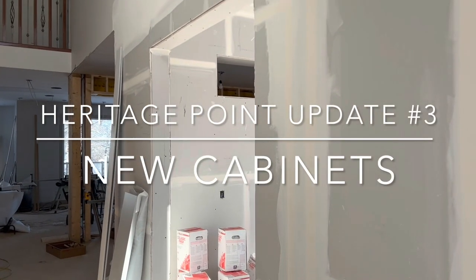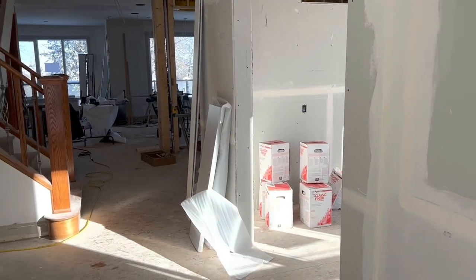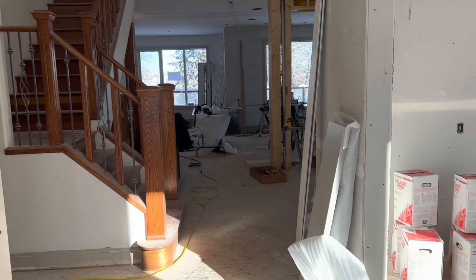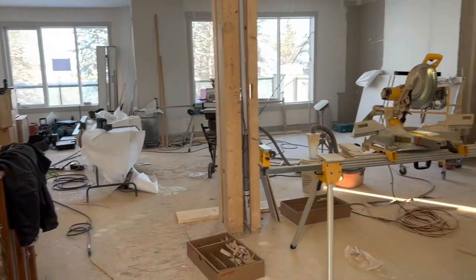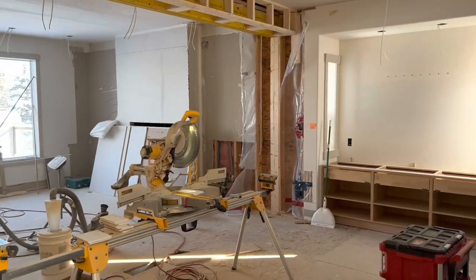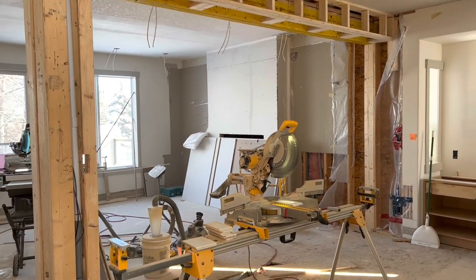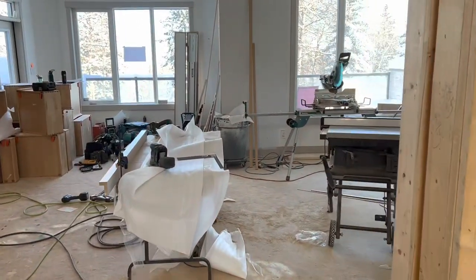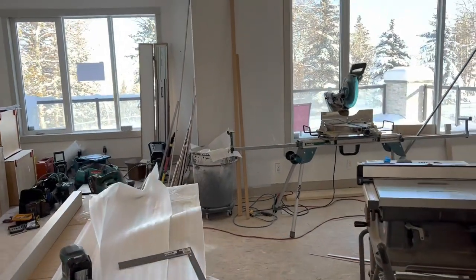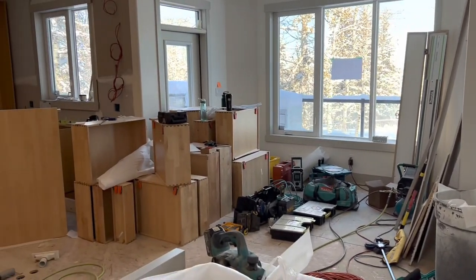Good morning and welcome back to our Heritage Point project. I wanted to take you through and talk about our cabinet install and some of our carpentry in progress now. There's our dining room cabinets there in that little niche, that little nook. And I wanted to show you where we are on the kitchen — we're just starting this process and this video will show you a bit of progress through there.